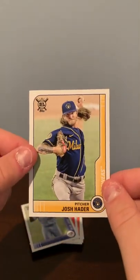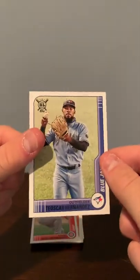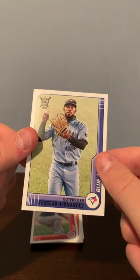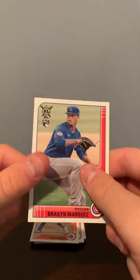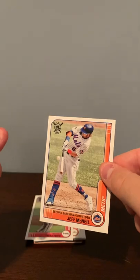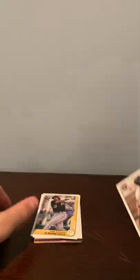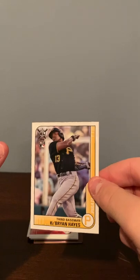Ian Anderson rookie card, Josh Hader, T. Oscar Hernandez, rookie card of Braylon Marquez, Jeff McNeil, Max Freed, Mike Yastrzemski.